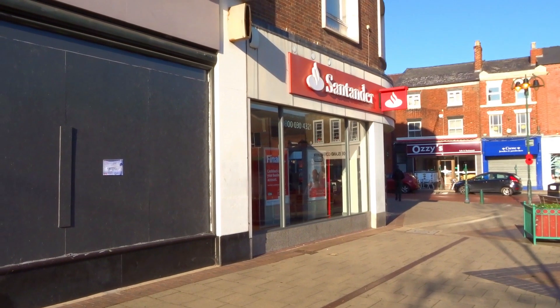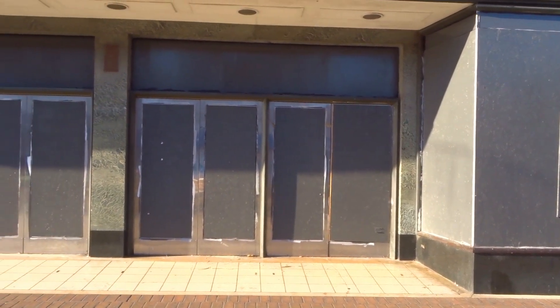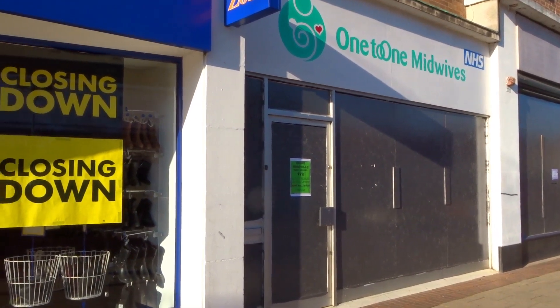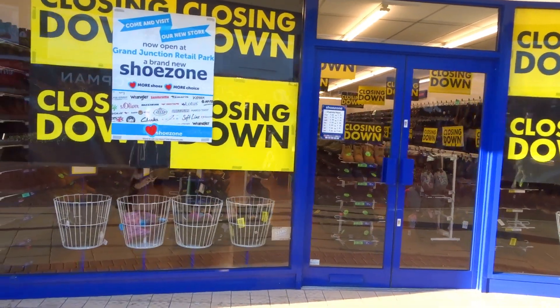Santander is the only place left in that block now. This is the other side of the British Home Stores. And the last remaining shops — closing down any time. Closing down.